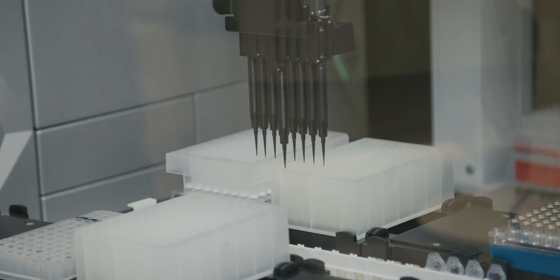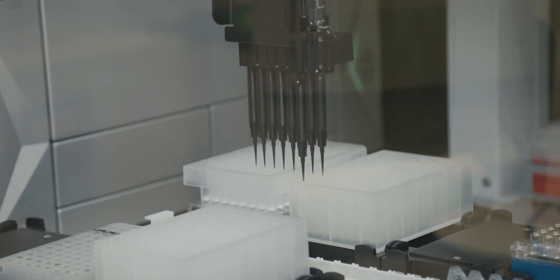Then we harvest and purify the molecules and transfer them to other polymer chemistry platforms to turn these biochemicals into new materials.